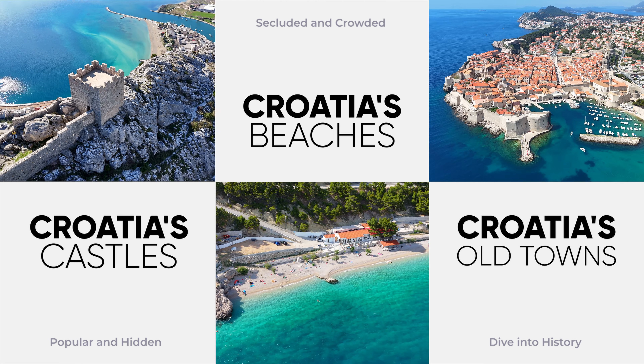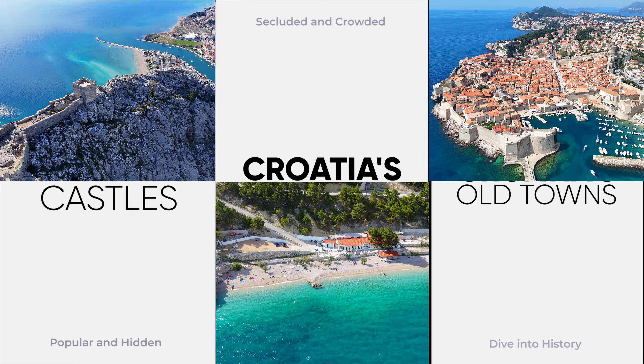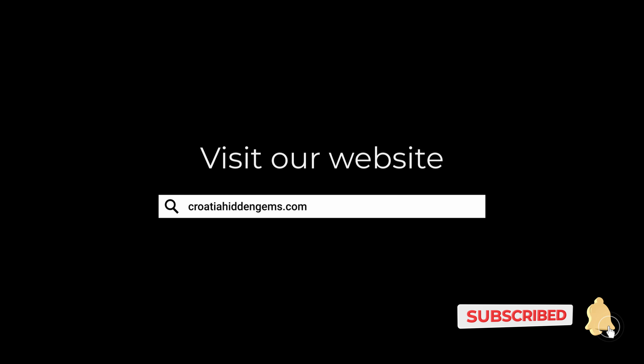Make sure to dive into our channel for more in-depth videos on these stunning beaches and must-see nearby attractions. Subscribe to know more about Croatia. Thank you.